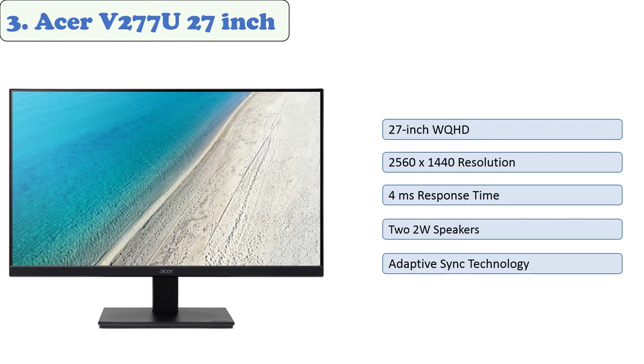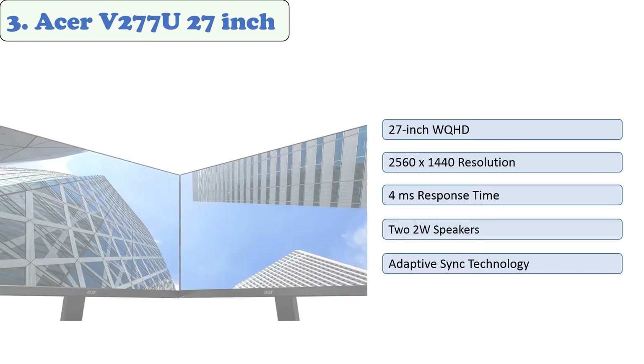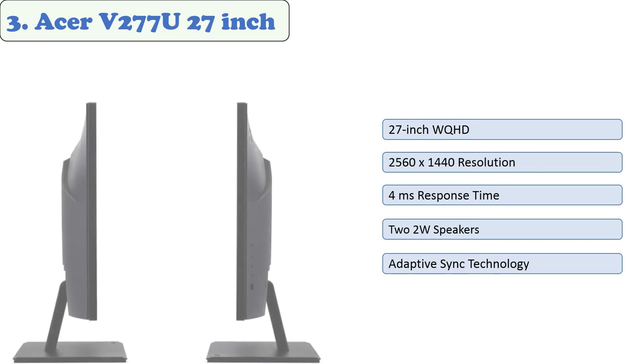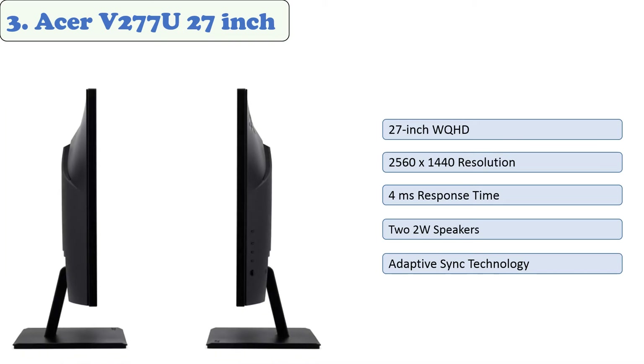At number three: Acer V277U 27-inch. The Acer V277U has a very elegant and aesthetically pleasing design. It is the best budget-friendly monitor that provides high-end performance, featuring a 27-inch WQHD screen with a resolution of 2560 by 1440, supporting 1.07 billion colors and a response time of four milliseconds. It can be viewed from nearly any direction with 178-degree horizontal and vertical viewing angles. The connectivity panel includes two HDMI ports, one audio output, and one display output. Since it lacks speakers, it is best to have a separate pair of speakers or headphones.